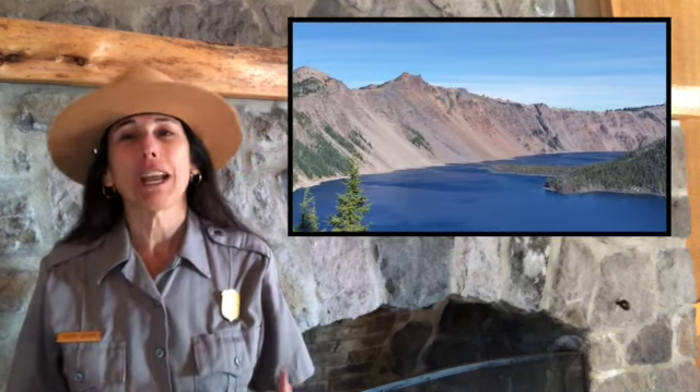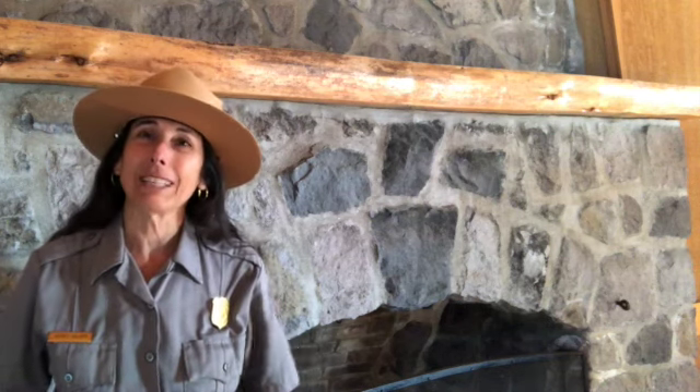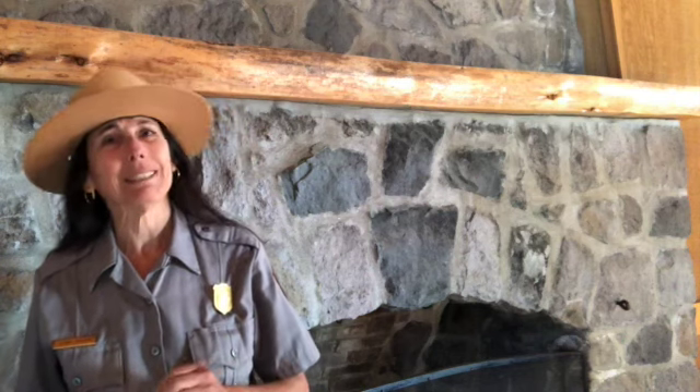Crater Lake is framed by magnificent walls of igneous rocks, or rocks that started out inside the earth as magma. Most of the time we only get to discover these rocks' walls from a distance, but today we get to find out what makes all the park's rocks the same, but yet different.